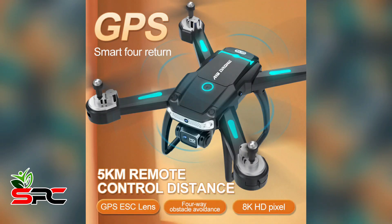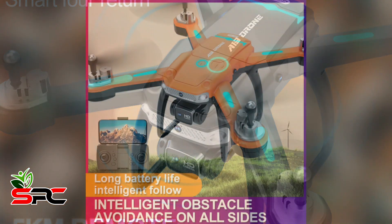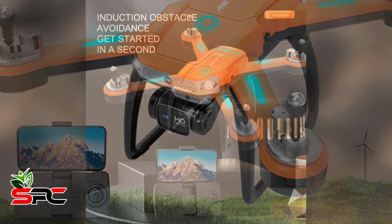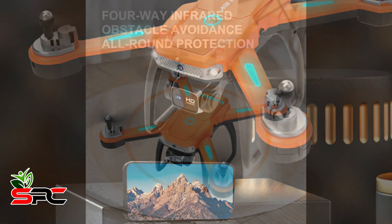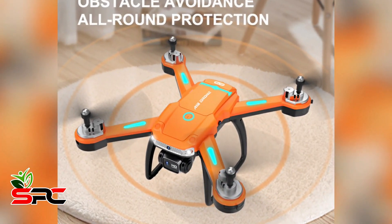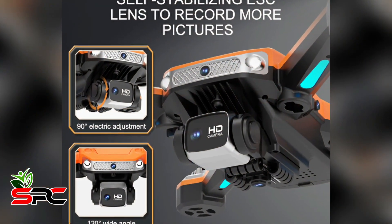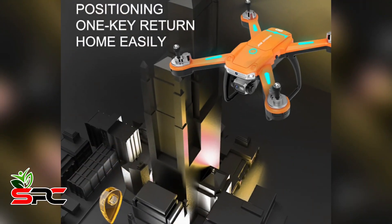Let's introduce the A19 5G GPS 8K professional drone camera. The video capture resolution is 8K ultra HD, flight time about 30 minutes, charging time about 120 minutes, remote distance 5000 meters. Controller battery triple-A, 4 control channels, brush motors, USB power source, plastic and metal material.